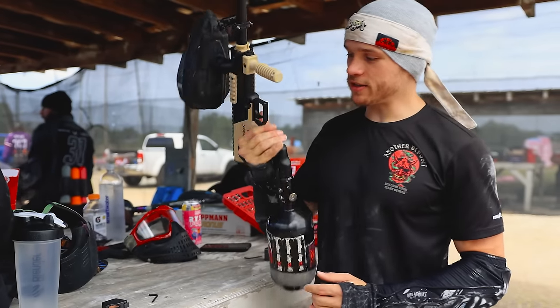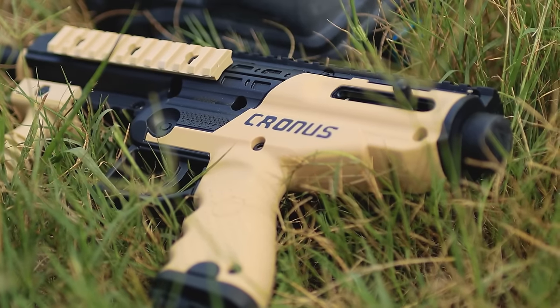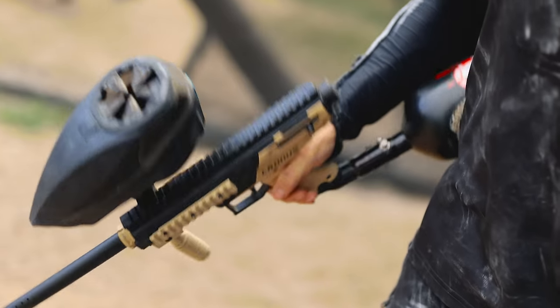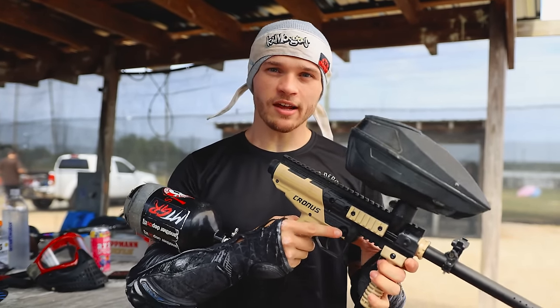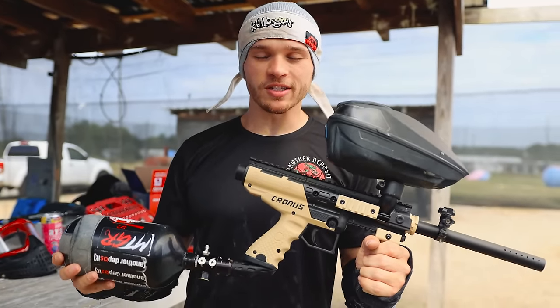This right here is the Tippmann Cronus. This is pretty much your basic paintball gun — this is what you'll get when you go and rent something or anything like that. It is a mechanical paintball gun. There's nothing electronic on here. Basically you pull the trigger, it shoots. It's got a safety — just like that, you turn it on, you can't pull the trigger. It is one of the most straightforward paintball guns that you'll ever use.